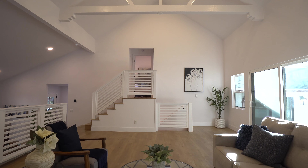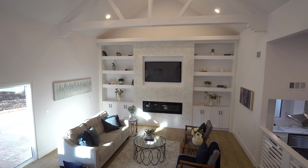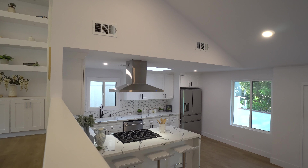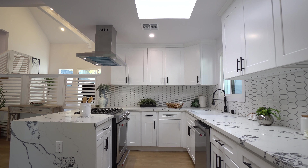Warm wood floors, vaulted ceilings, and natural light span the interior. The kitchen boasts designer accents, stainless steel appliances, and a breakfast bar.